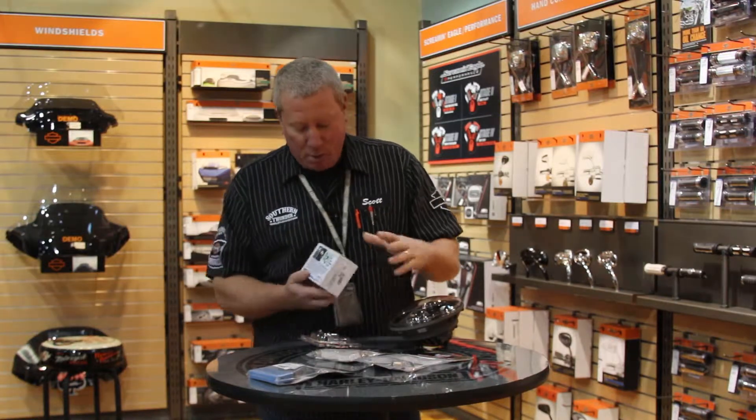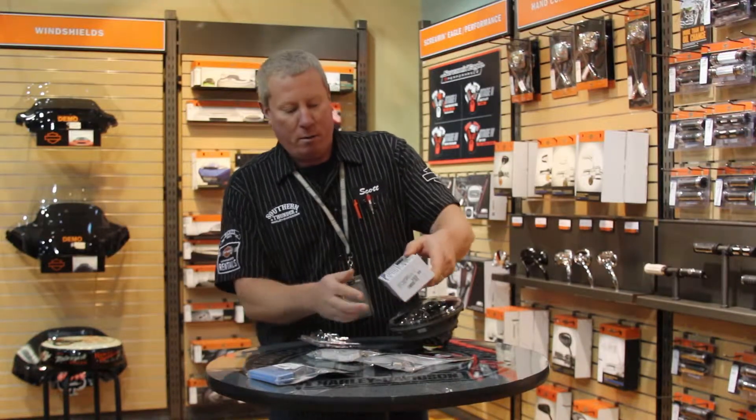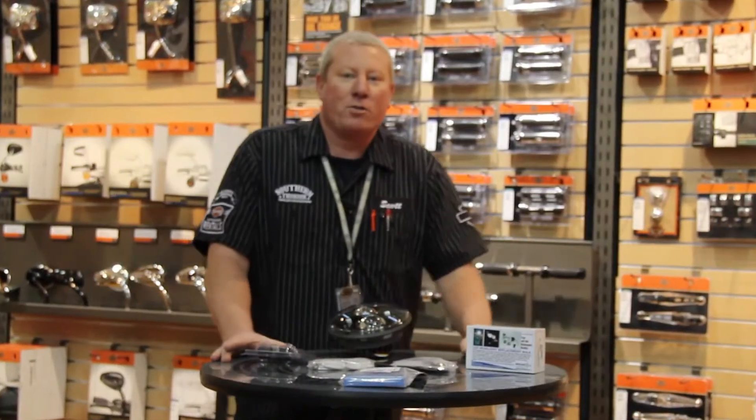If you just wanted to replace the headlamp bulb itself instead of the whole assembly, we've got that covered right over here. Come on and see me — Scott Austin, Southern Thunder Harley-Davidson.